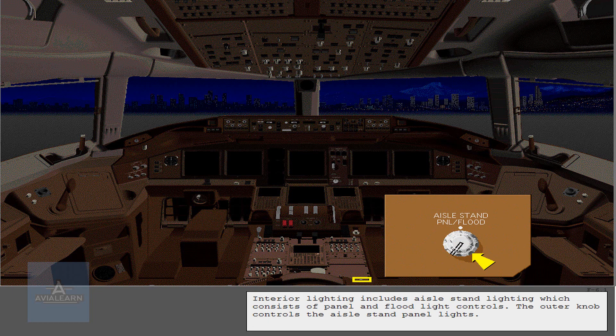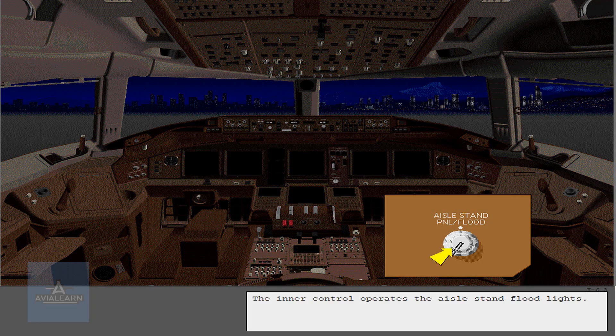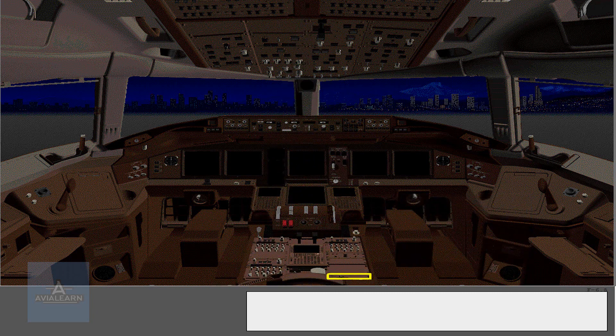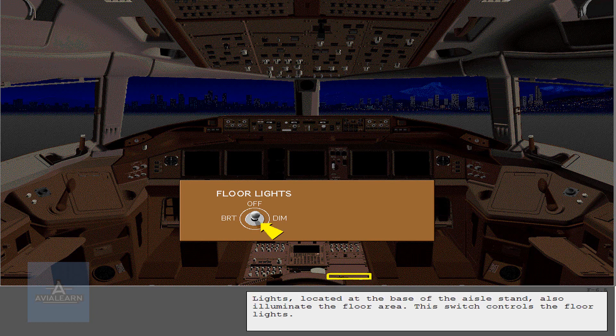Interior lighting includes aisle stand lighting, which consists of panel and floodlight controls. The outer knob controls the aisle stand panel lights. The inner control operates the aisle stand floodlights. Lights located at the base of the aisle stand also illuminate the floor area. This switch controls the floor lights.